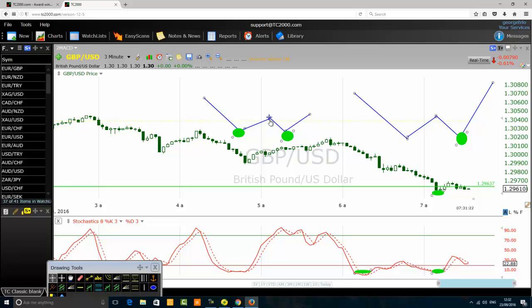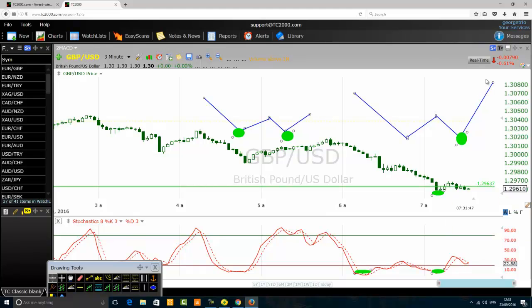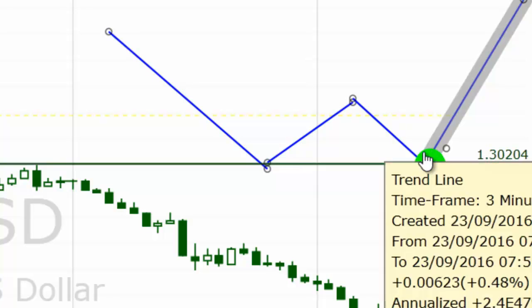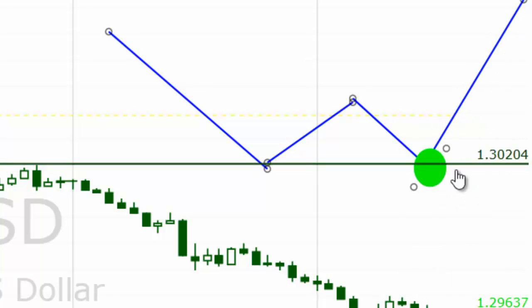When the stochastic forms the double bottom chart pattern before the price, and then the price forms its own double bottom chart pattern, we say we have a high probability setup — but it does not mean the price cannot continue to go down. It does not mean we should buy straight away at market price assuming the price will definitely go up. All we can say is that the price has a high chance — no guarantee, but a high chance — of going up. Aggressive traders and new traders may get into trouble here.